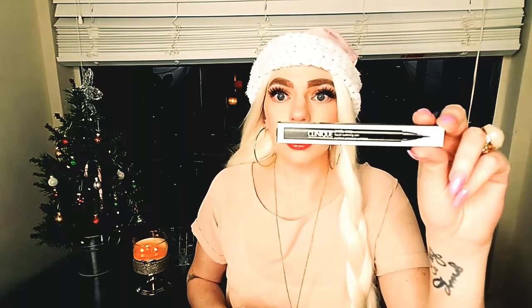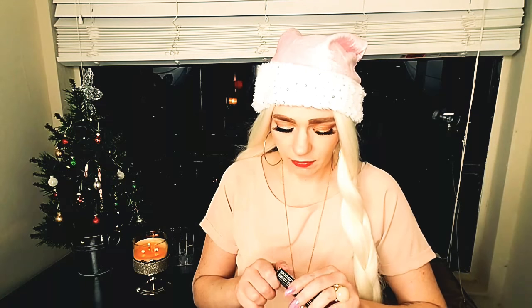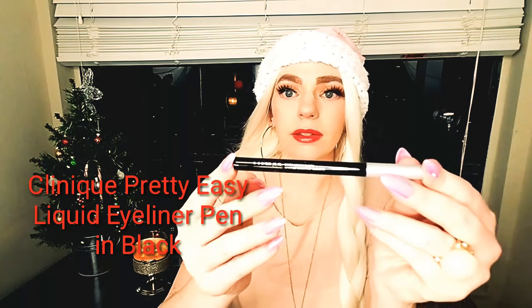The next one is this Clinique Pretty Easy Liquid Eyelining Pen in black — a long-lasting, easy-to-use liquid eyeliner with a precise tip to create smooth jet-black lines. This looks like a full size for sure. Here's what it looks like and here is the tip — it's really nice. I've never tried Clinique liquid liner before, but that looks really nice — a really nice matte black. I'm excited.